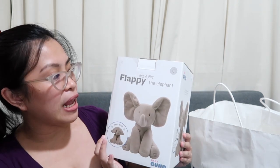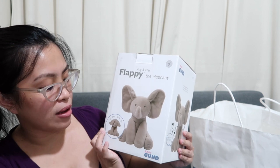Next is the Sing and Play Flappy the Elephant. My son really wants this — I couldn't resist buying it. This was around PHP 1,899.75.